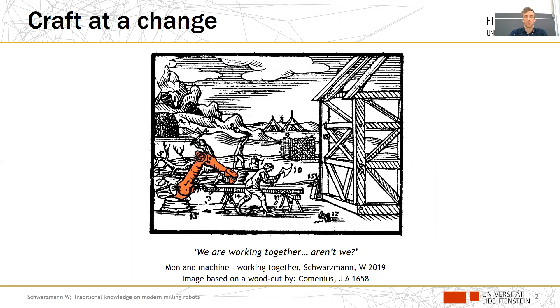When we take a closer look at this image, we see a carpenter from 1658 and a robot from 2019 that are working together on the same piece of wood. The question raised by the carpenter is: 'We are working together, aren't we?' He challenges the situation — whether this is still what he wants it to be, or what his profession might stand for.